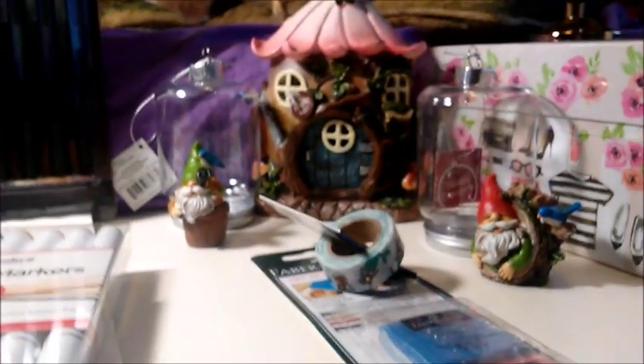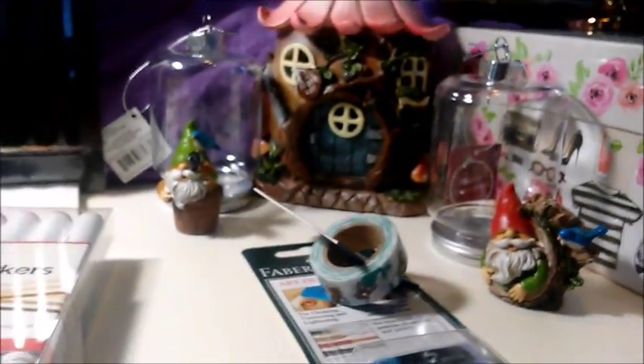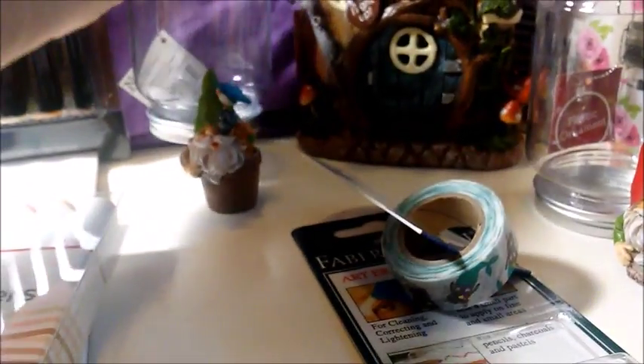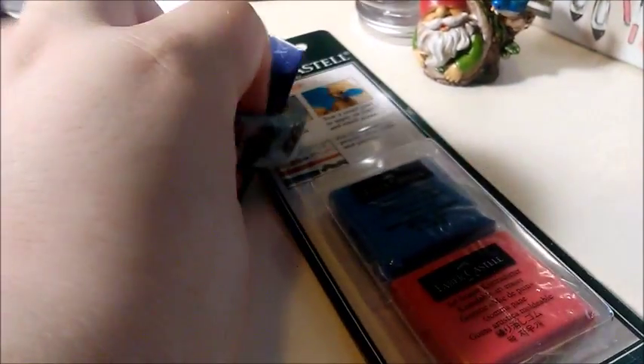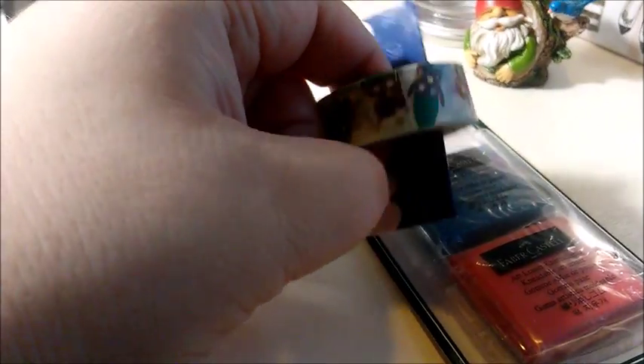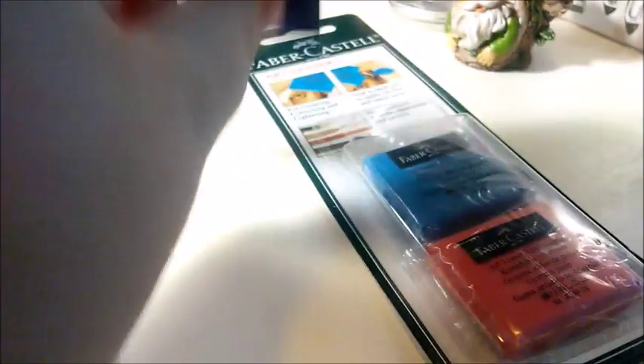Then for Christmas, I got my mom some little gnomes and a little gnome house. I also got these little jars. And I got some washi tape — it's a little mermaid cat.